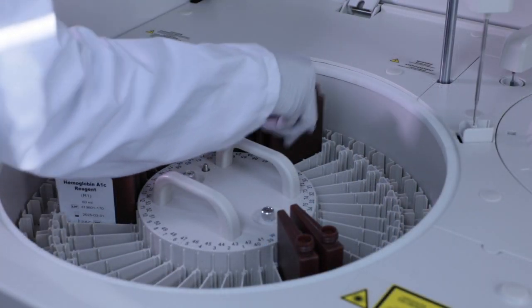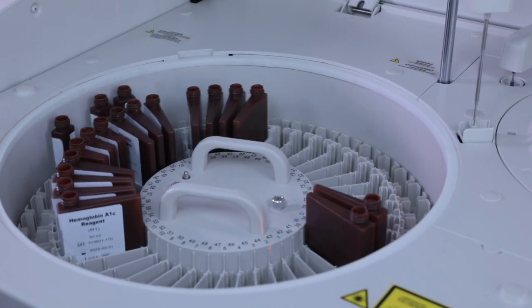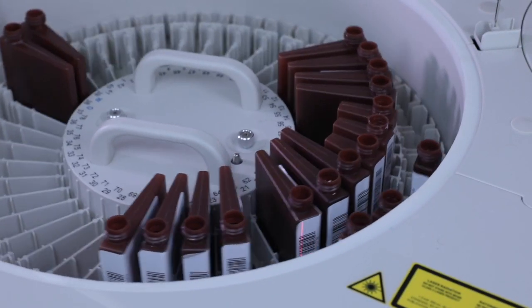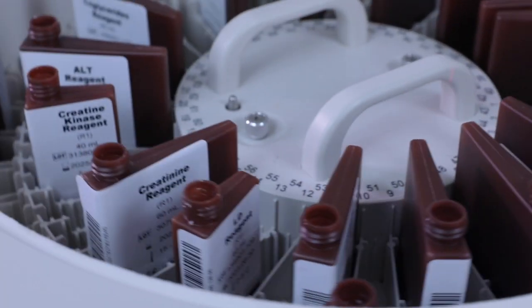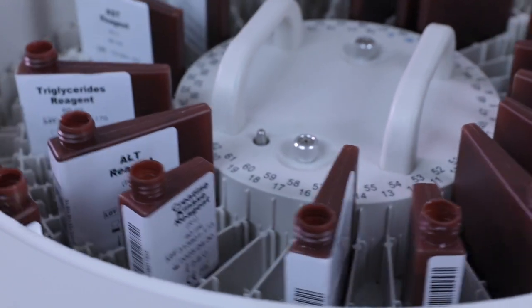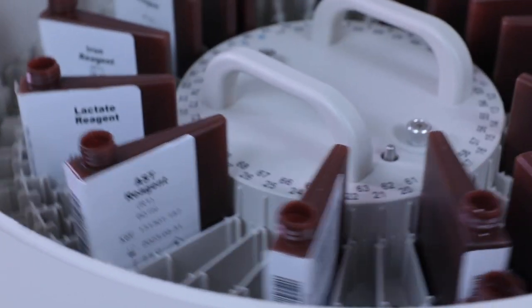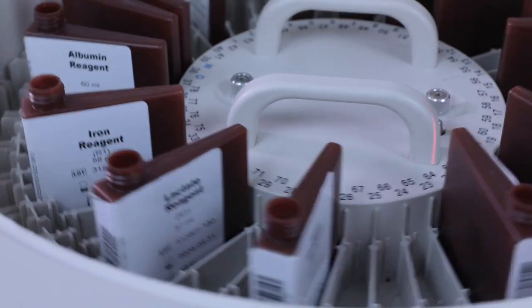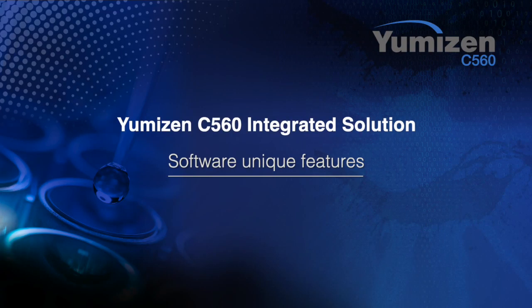The Umezen C5-160 solution offers a comprehensive panel of tests — 41 tests with pre-installed validated methods with Oriva Point barcoded reagents. The reagent carousel can store up to 80 cassettes and provides 24-hour non-stop cooling at 2–10 degrees Celsius.